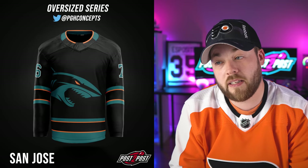Next up is the San Jose Sharks — kind of a stealth take. Some more green and orange in there, but still a pretty stealthy jersey because of the way the logo is done in the middle. This works for me, though it's not my favorite so far.